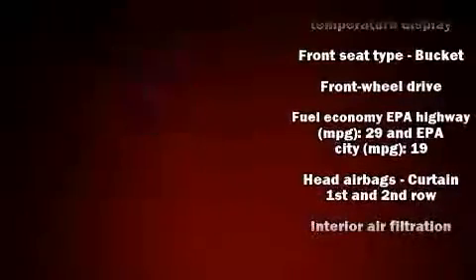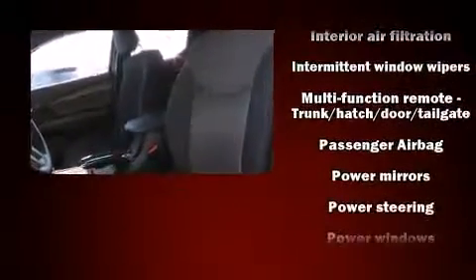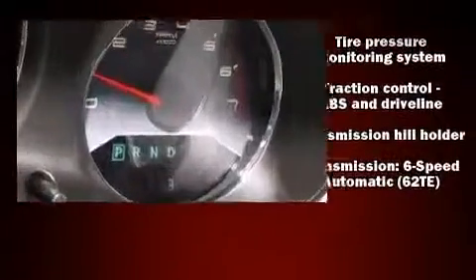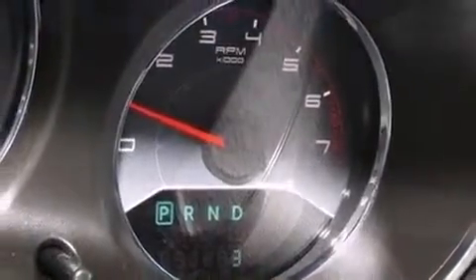It distinguishes itself from the competition with features such as delay-off headlights, adjustable headrests in all seating positions, speed-sensitive wipers, and remote keyless entry. Curtain airbags combined with standard stability control create a comprehensive safety network.